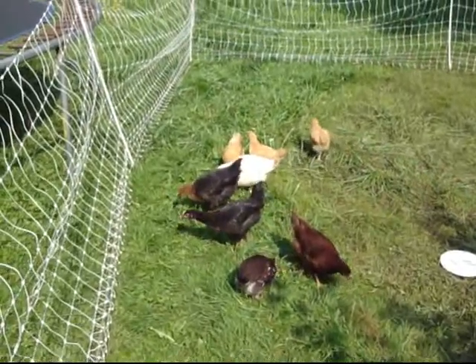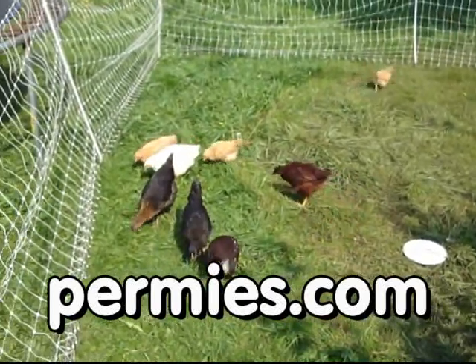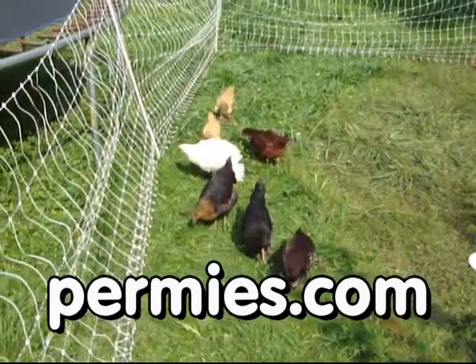If you like this sort of thing, come on out to the forums at permies.com. We talk about raising chickens, homesteading, and permaculture all the time.